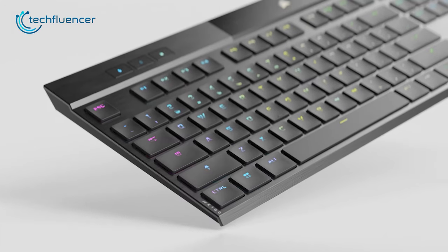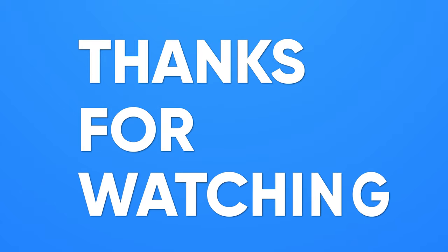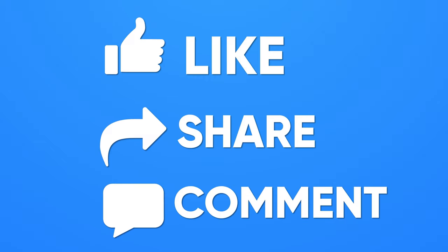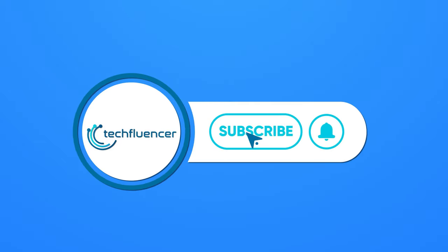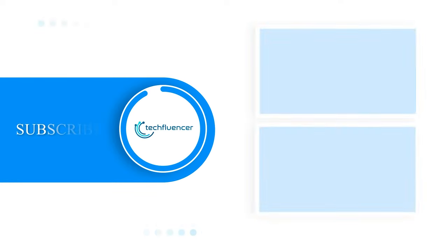So that was all about our top 5 picks for the best low profile keyboards. Thanks for watching — if you found this video helpful, please give it a thumbs up, share it with your friends, and let us know your thoughts in the comment section down below. Subscribe to our channel and hit the bell icon if you want to see more videos like this on your feed.